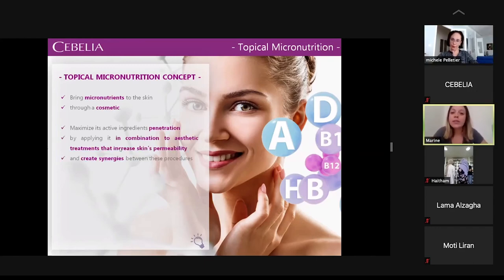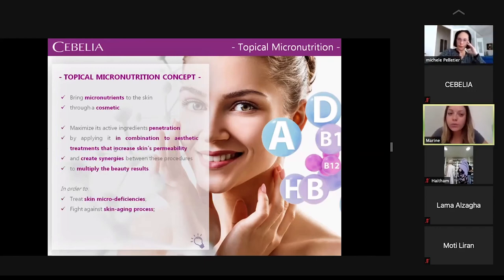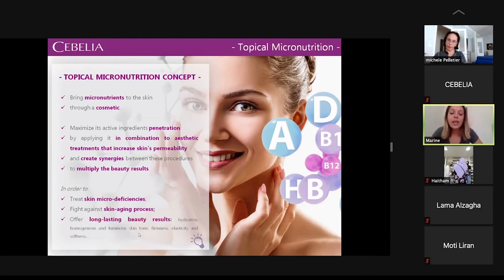The topical micronutrient concept involves bringing micronutrients to the skin through the Sebelia Pro-H Booster cosmetic product. It maximizes active ingredient penetration because you use the product during aesthetic procedures that increase skin permeability. It creates synergies between the aesthetic procedure and the cosmetic to multiply beauty results, treating skin micro-deficiency, fighting skin aging, and offering long-lasting results.